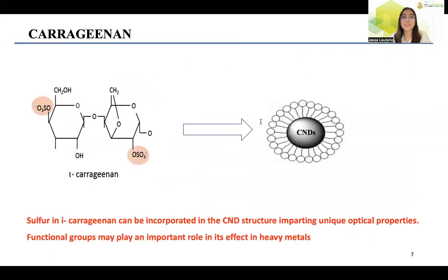Carrageenan is a promising biomolecule that can be utilized as a starting material for non-food applications in order to add value to the material. This work explored the utilization of iota-carrageenan as a starting material for the synthesis of carbon nanodots. Since it is a sulfated polysaccharide, the hypothesis of this work is that the sulfur in the carrageenan can be incorporated in the carbon nanodot structure, imparting unique optical properties. The utilization of sulfate-containing polysaccharides to prepare carbon nanodots is interesting because this functional group may play an important role towards heavy metals.